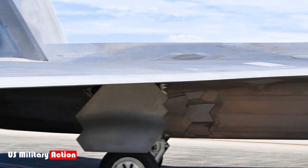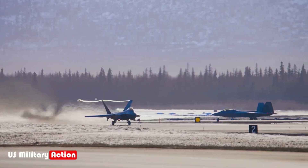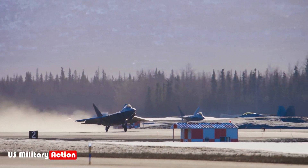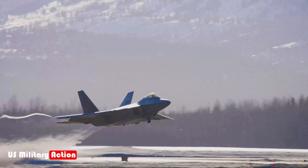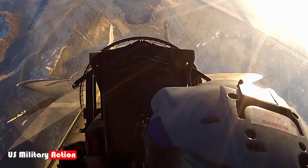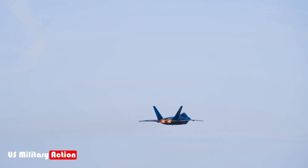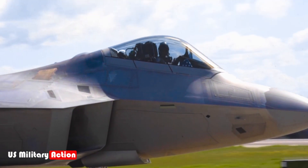A lesser-known fact is the incredible maneuverability that the F-22 achieves due to its thrust vectoring nozzles. These nozzles can change the direction of the jet's exhaust flow, allowing the aircraft to execute tight turns and complex aerial maneuvers that would be impossible for conventional fighter jets. This gives the F-22 unmatched dominance in dogfights, even against multiple enemy fighters.